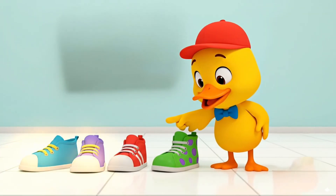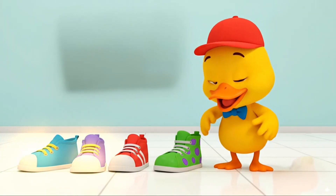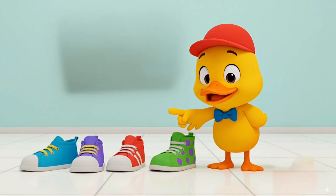Now let's count some shoes. Two, four. That makes four shoes.